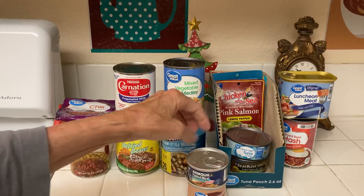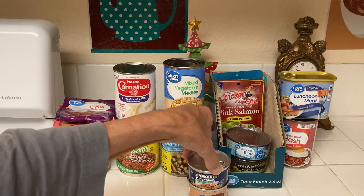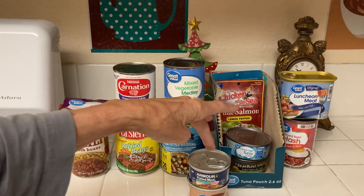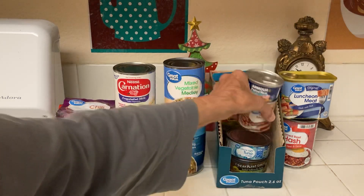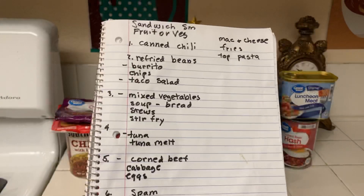Number seven is potted meat and Vienna sausages. With the potted meat you can make it just like a tuna melt — an English muffin, potted meat, and cheese. Or make scrambled eggs with toast and potted meat. Vienna sausages you can put in top ramen, or fry them up and have with eggs. Just having this little stockpile of food means you're not going without.